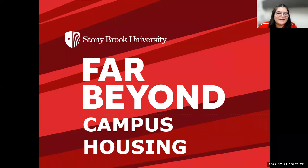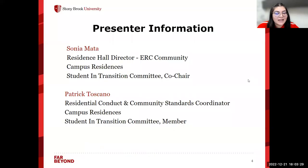Hello, everyone. My name is Sonia Mata, and I'm a residence hall director here at Stony Brook University, specifically in the Eleanor Roosevelt community. I'm also a Students in Transition Committee co-chair. And my name is Patrick Toscano, and I also work here in campus residences within our Office of Residential Conduct and Community Standards. I am also a member of our Students in Transition Committee.